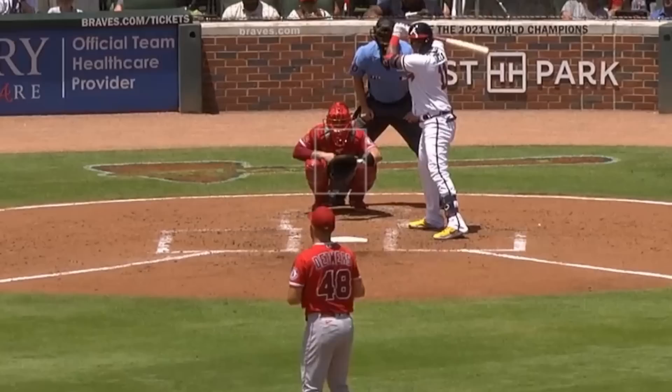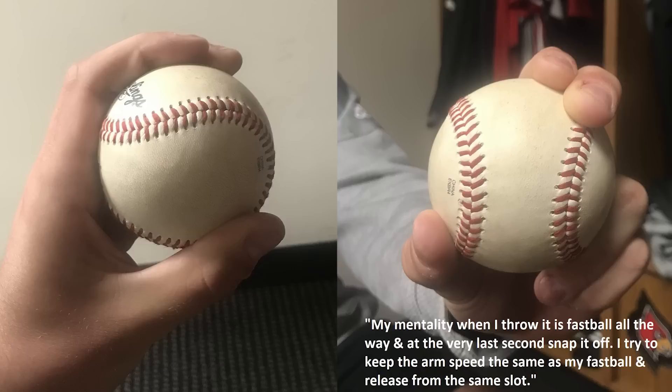And just because you're watching this video, I'm going to give you Reed Detmers' curveball grip. He sent it to me a while back and I thought I'd share it with you.